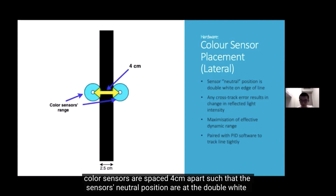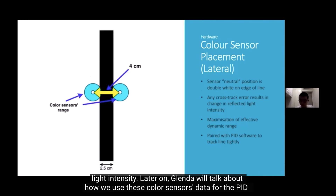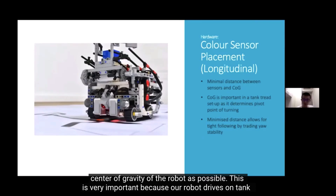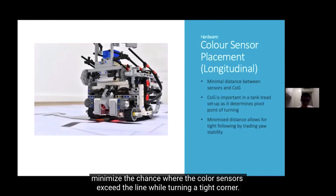These two color sensors are spaced 4 cm apart, such that the sensors' neutral positions are at the double white lines on the edge of the line. Any cross-track error will result in changes in the reflected light intensity. Glendal will talk about how we use these color sensor data for the PID software to track the line tightly. The two sensors are also positioned as close to the center of gravity of the robot as possible, because our robot drives on tank tracks and during steering, the pivot point of turning is right below the center of gravity.